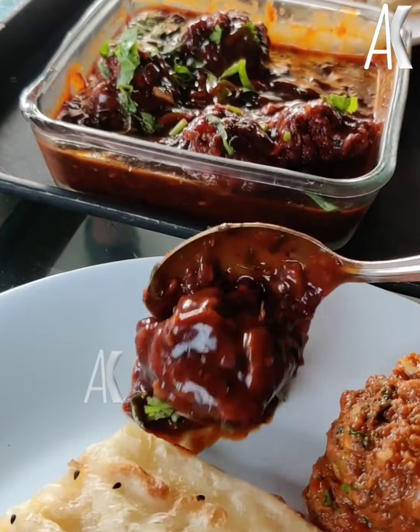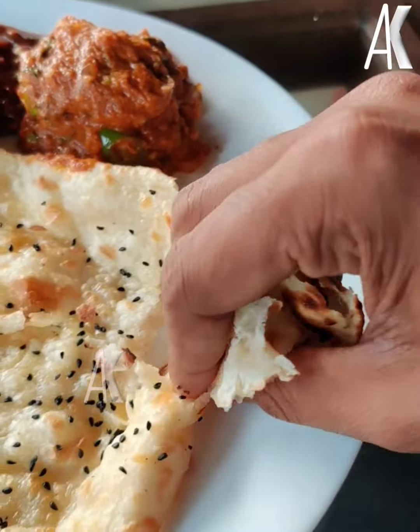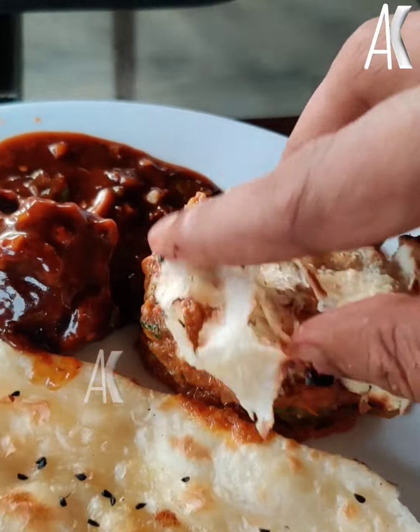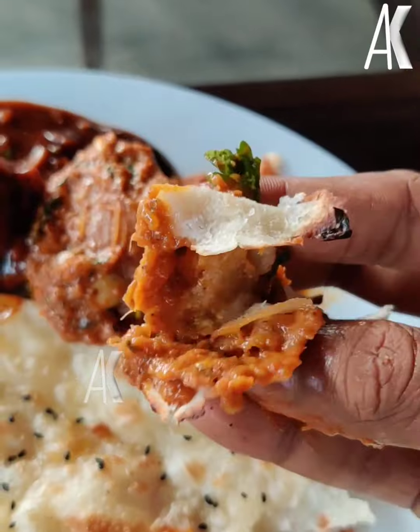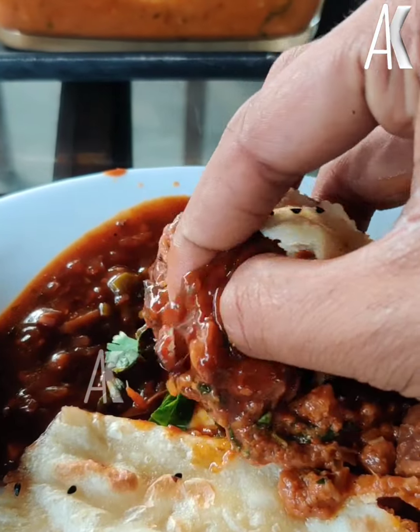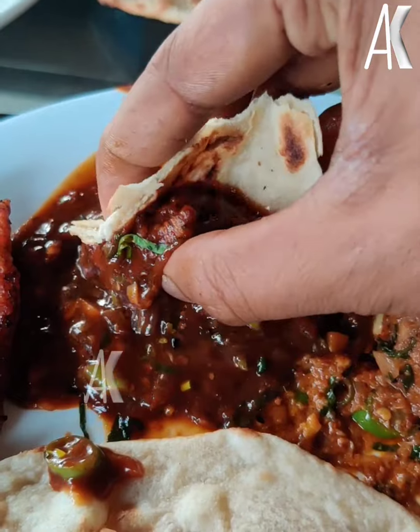It is a hot garlic chicken on the side. It tastes like a hot garlic chicken, a little like butter chicken — a little different. I have a softness in the hot garlic chicken. If you want to try and eat it,